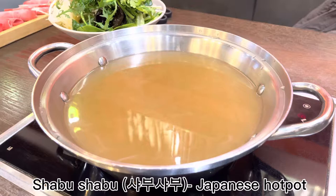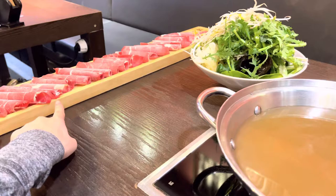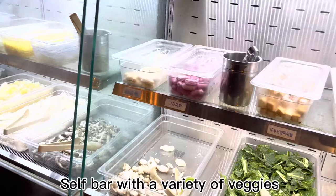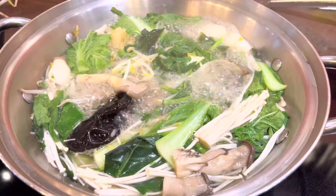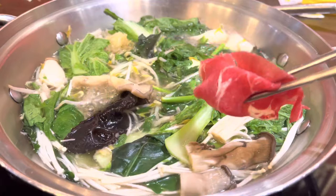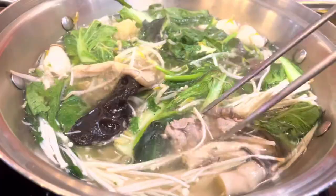I'm here for shabu shabu today, which is Japanese hot pot. They give us two servings of meat, and then there is a self-serve bar where we can get as much vegetables as we want. Everything is finally boiling — I'm going to put the meat in. I think it's all cooked!